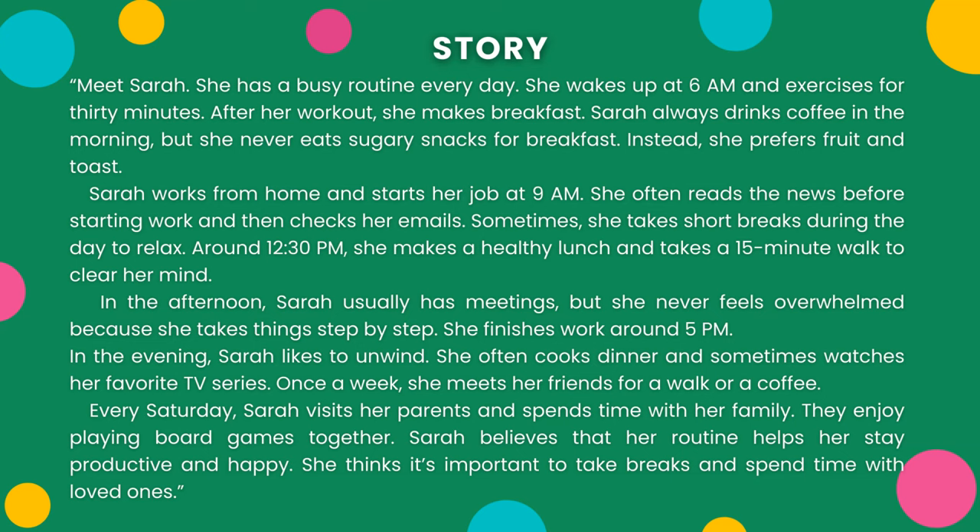Sarah works from home and starts her job at 9am. She often reads the news before starting work and then checks her emails. Sometimes, she takes short breaks during the day to relax. In the afternoon, Sarah usually has meetings, but she never feels overwhelmed because she takes things step by step.